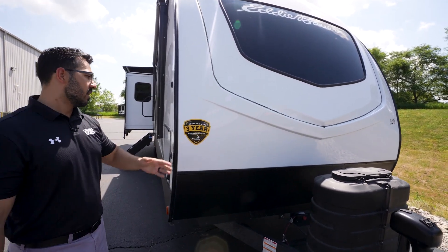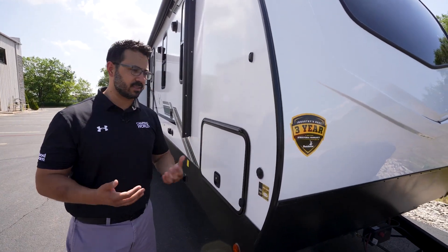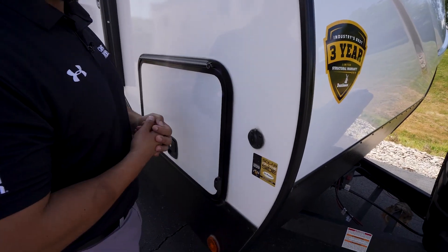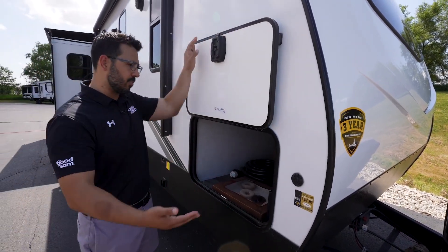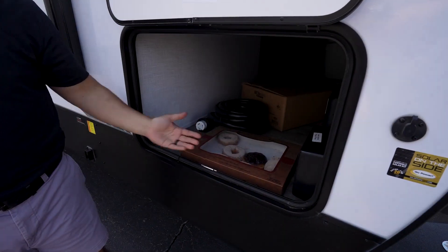There's a three-year warranty on this, which is still tied for the best in the industry, so you can definitely feel comfortable with the Eddie Bauer product. Coming around to this side, there is solar prep — you have one connection here for a briefcase or suitcase-style panel, and another one for roof-mounted panels.